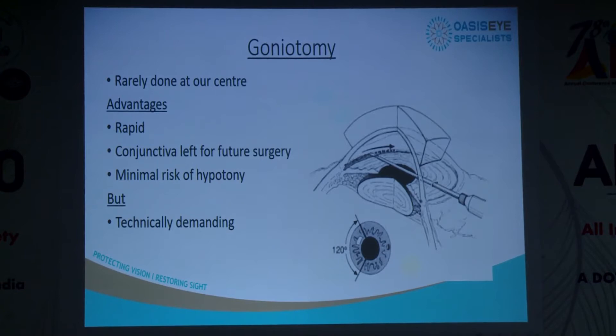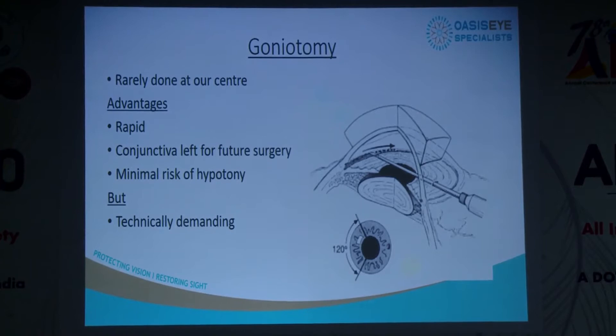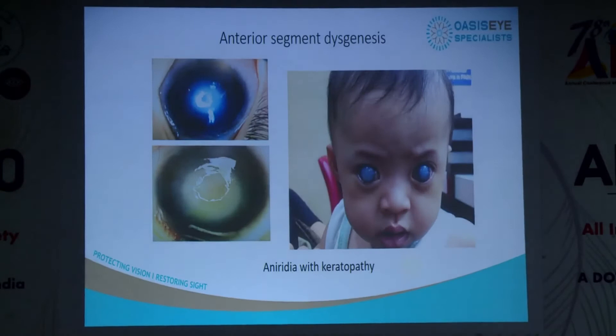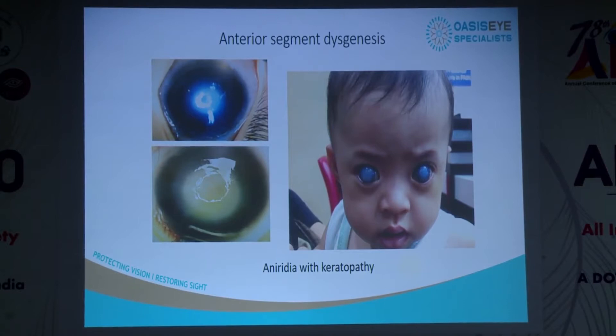Regarding goniotomy, we don't have very clear corneas so our experience is limited — it's technically more challenging if you're not doing it often. We tilt the microscope and have done a few. We mainly reserve it for our Stage Webbers because sometimes other procedures don't work. We also get anterior segment dysgenesis cases. We seem to have a gene pool in certain regions of Malaysia where more of these children with severe corneopathy come from.